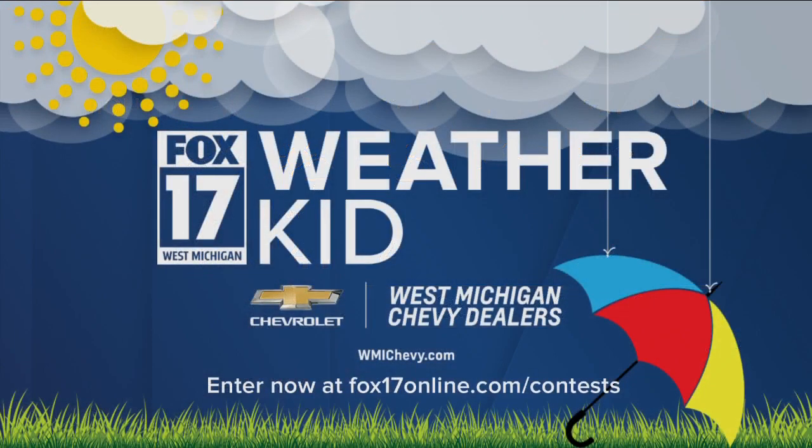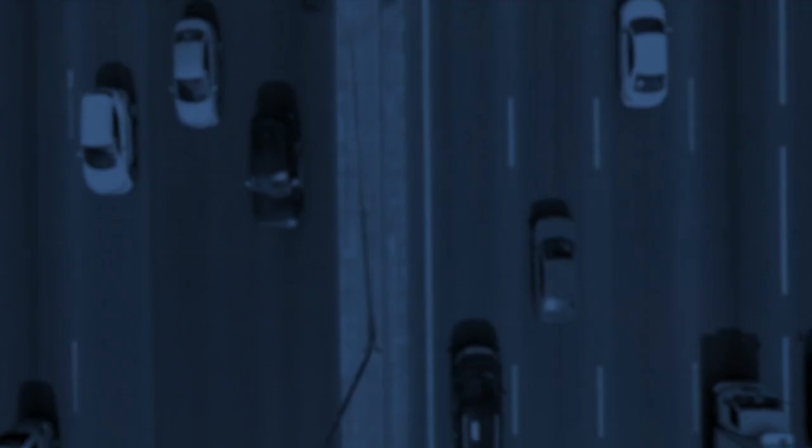Here's a reminder: Fox 17 is looking for our next weather kid. Every month we'll pick a kid to do a weather experiment with Candace Monticelli. Head to fox17online.com/contest to enter your child for a chance to win. It's 6:50 — let's check traffic now. Here's Rob.